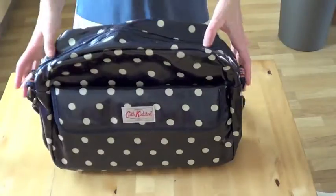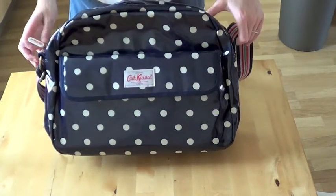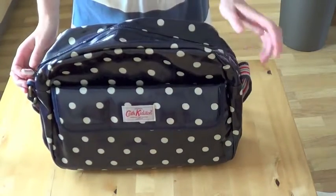The main thing that we bought was the changing bag, which I'd seen previously and knew I wanted to get, so we bought that today. So now I'm just going to show you the Cath Kidston changing bag — first time out of the bag. This is the Cath Kidston changing bag that we bought today.